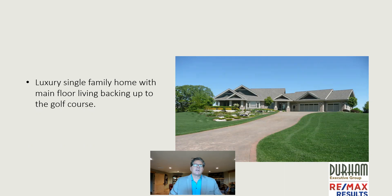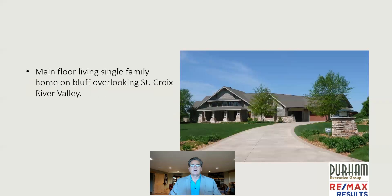Here's one of the luxury single-family homes that have one-level main floor living, and it backs up to the golf course. Here's another one — a very beautiful home that's up on the bluff of the St. Croix River Valley with a scenic view.